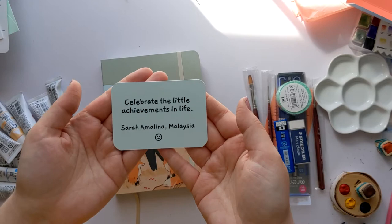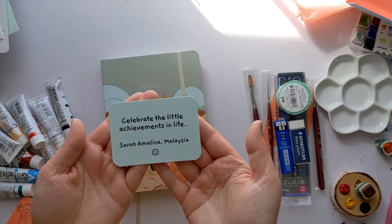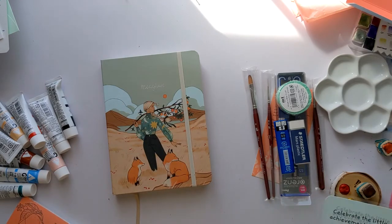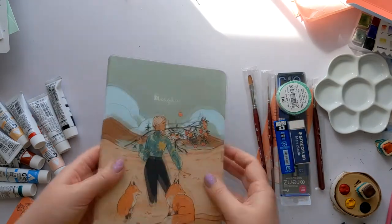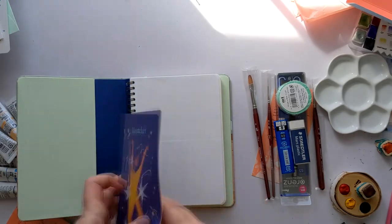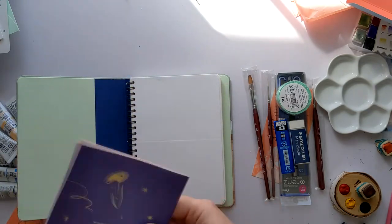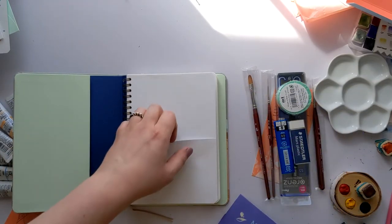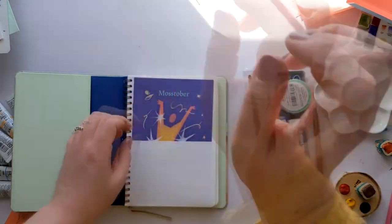I got way too excited for my name being embossed on an expensive sketchbook. So I know they had this a while ago where Masariko was asking people to give sayings or words of encouragement to put inside their sketchbooks. So: 'Celebrate the little achievements in life,' from Sarah Amelina in Malaysia. Thanks, Sarah! Don't look at my discount code! And then, like, beautiful — it's embossed and shiny. Mostober — oh, they do this every year, they have a set of prompts for October. Maybe I'll do one of their prompts this year just to see if I can get featured.